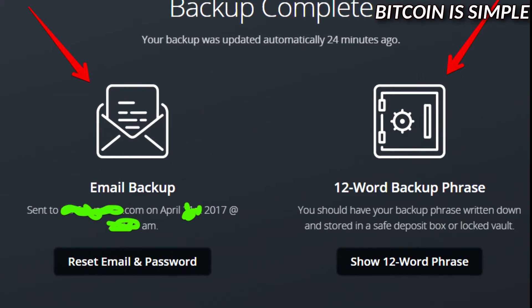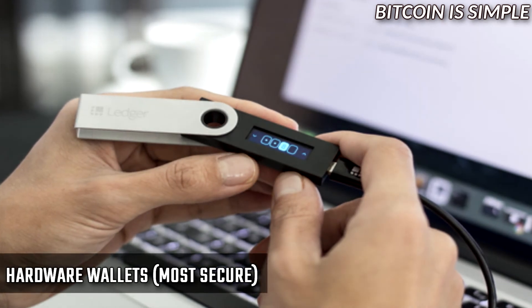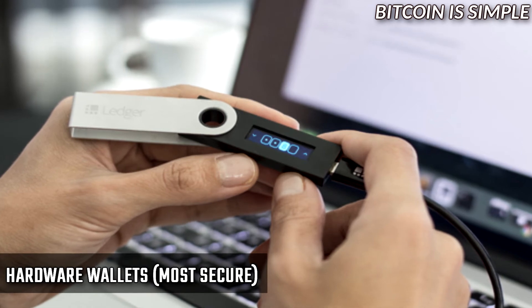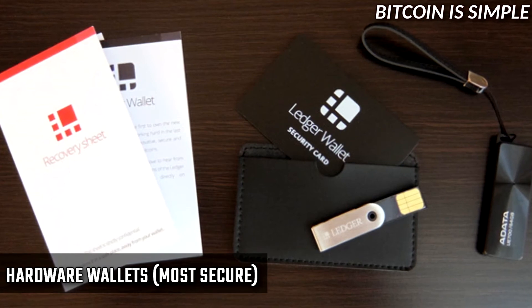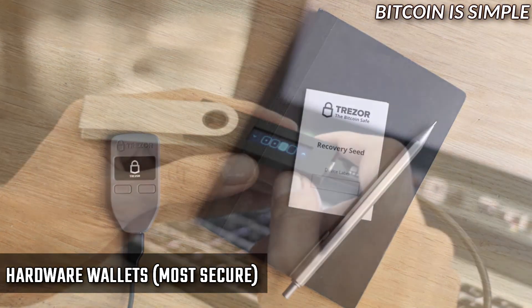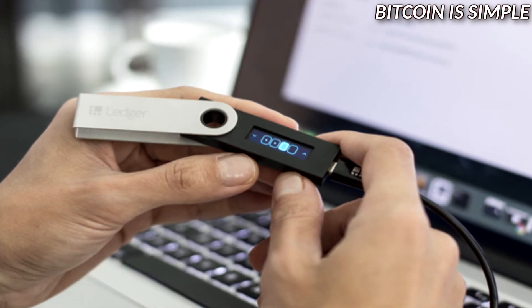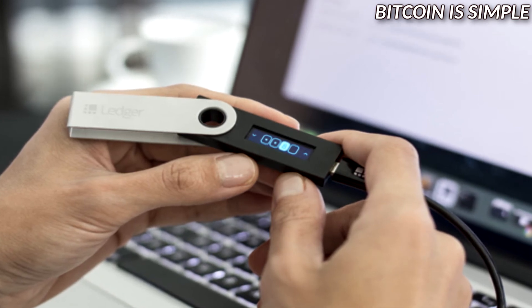Last but not least, we have hardware wallets, which in my opinion are the best way to store your cryptocurrency. It is the most secure way because you store your Ethereum offline. The best hardware wallets in my opinion are the Ledger Nano S and Trezor — both are very good. When you use a hardware wallet your private key never goes online, which is why it is much better than a web wallet or software wallet.